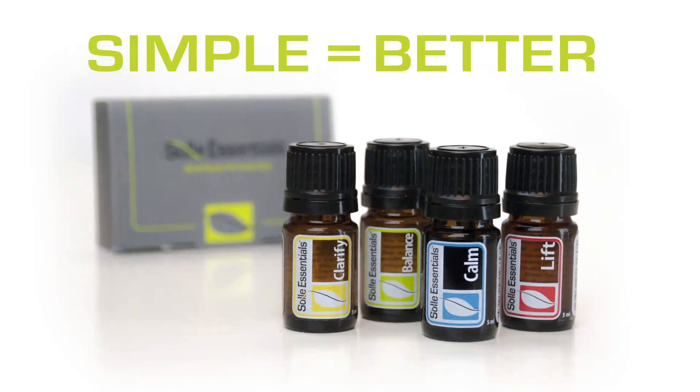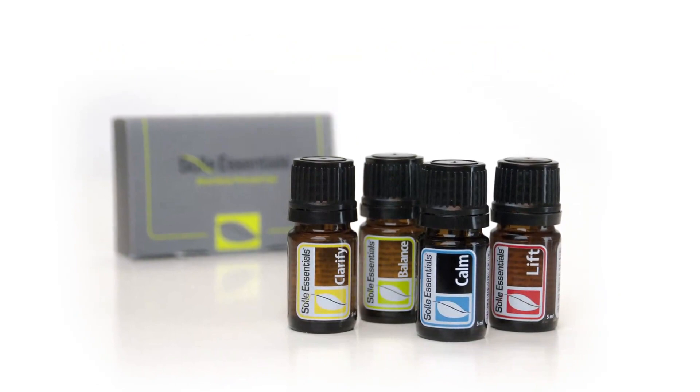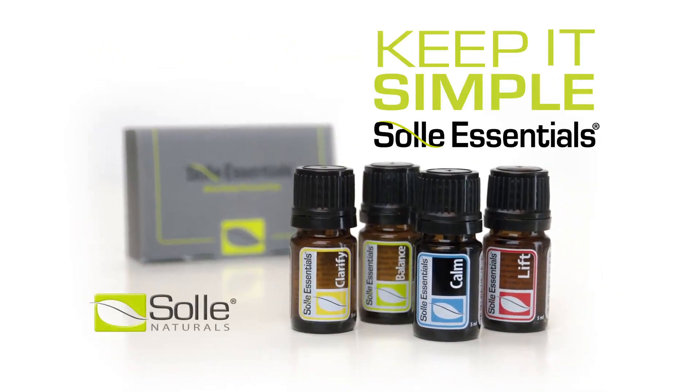When it comes to essential oils, simple can also mean better. All of the benefits of a host of essential oils in four highly effective blends — keep it simple with Soul Essentials from Soul Naturals.